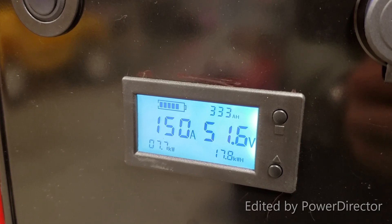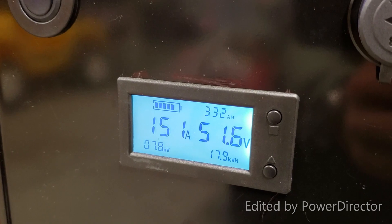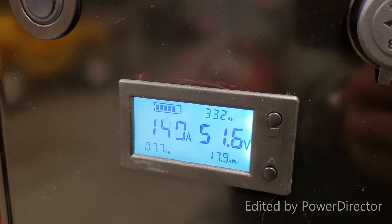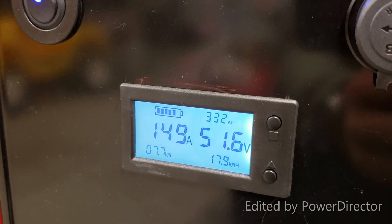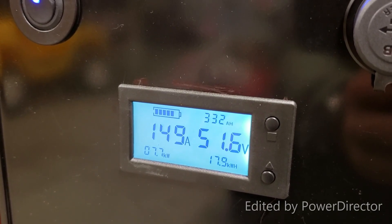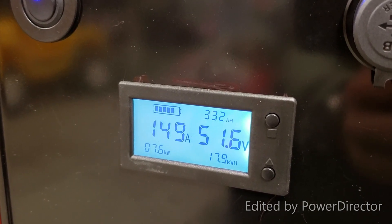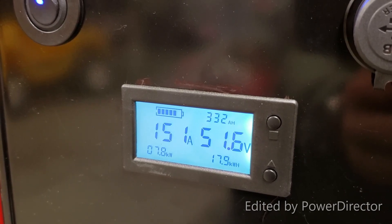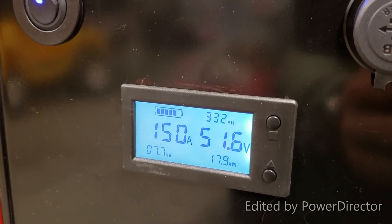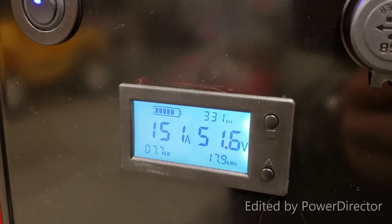Here's an update on the battery performance: we are down to 51.6 volts at 150 amps, current battery capacity stated as 332 amp-hours, load at 7.78 kilowatts from the battery itself. We'll continue from here in a little while.